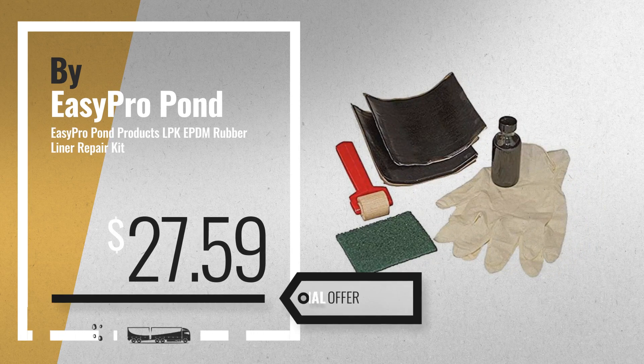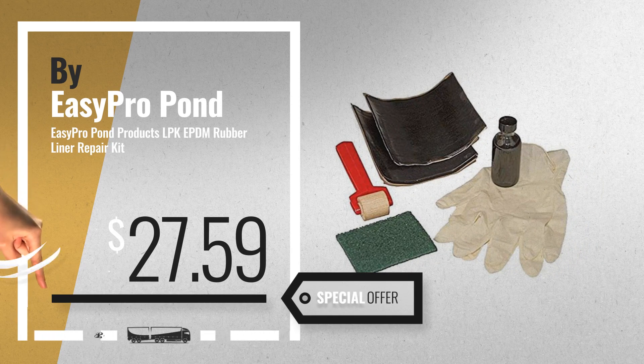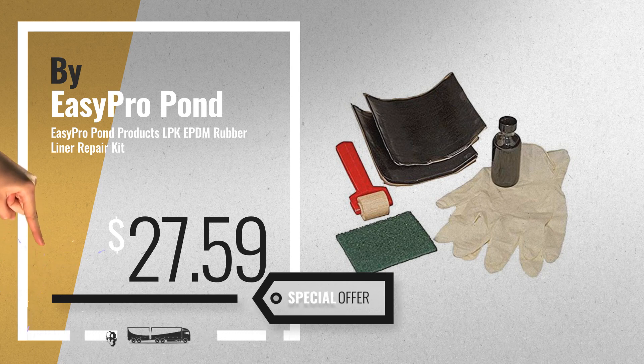Number 5, by Easy Pro Pond Products. For more info about these great online deals, click this banner in the corner.